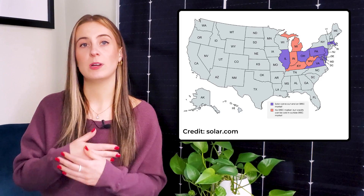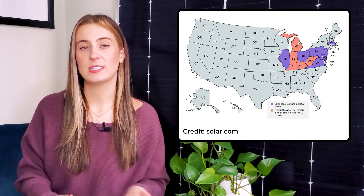SRECs are held in registries, and currently most REC transactions are handled by brokers and developers because it's a relatively new market. The price of an SREC varies based on the market, how many are purchased, and geographical location. One thing to note is that the markets specifically for SRECs exist only in a handful of states — as of now, participating markets include pretty much all of the Mid-Atlantic and New England, and parts of the Midwest. If your organization is interested in buying or selling SRECs, you can go to a broker or try to navigate the SREC marketplace on your own, but it can get confusing.